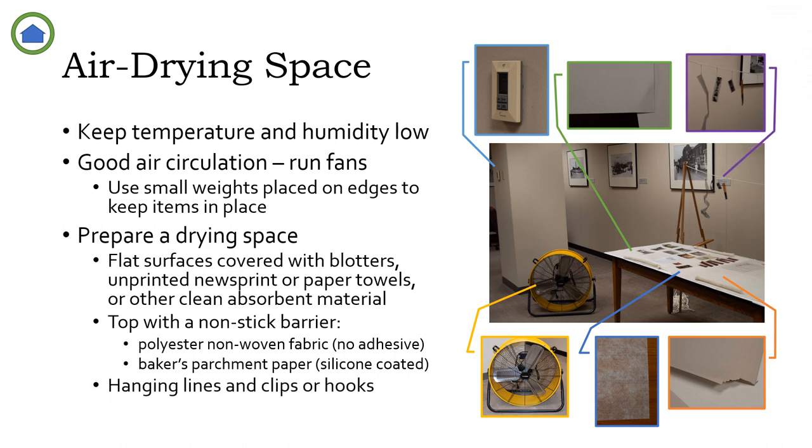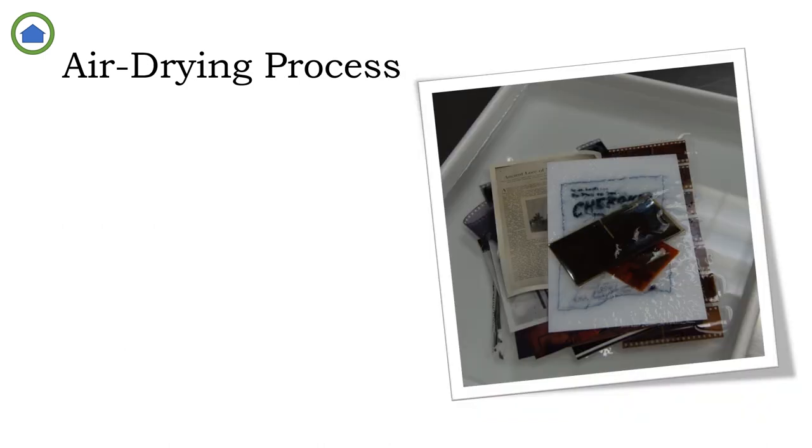You can also string hanging lines, which are particularly good for drying film, using thin clothesline. When you have your air-drying space prepared, it's time to start drying your wet photographic materials. Detailed instructions for this procedure, with any necessary variations for the different photographic processes, are also found in the guides listed on the resource page at the end.